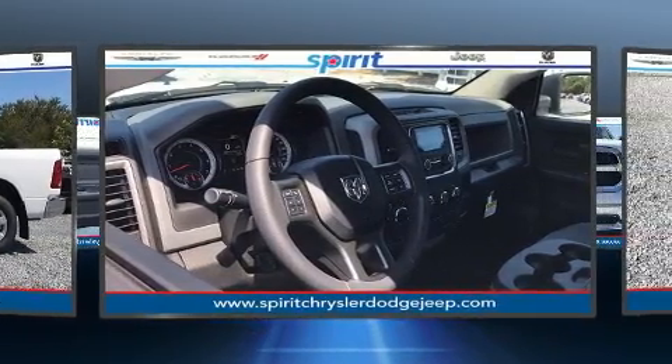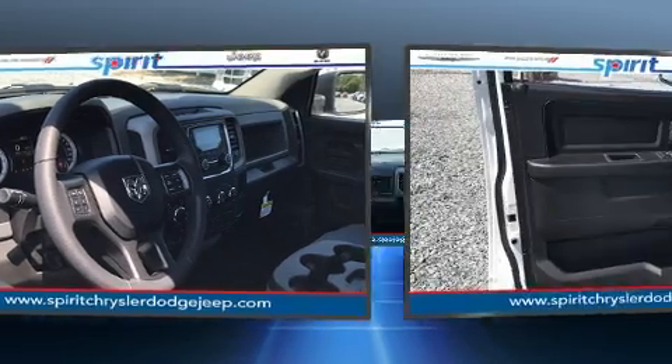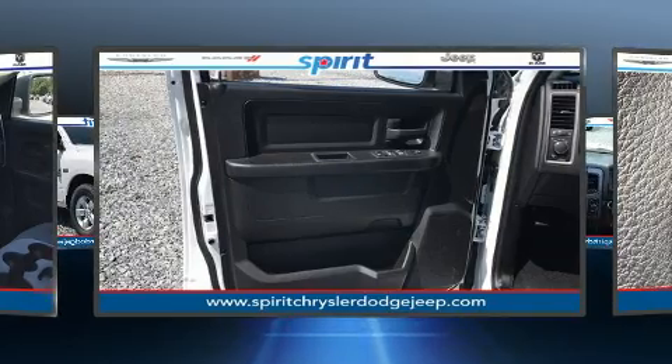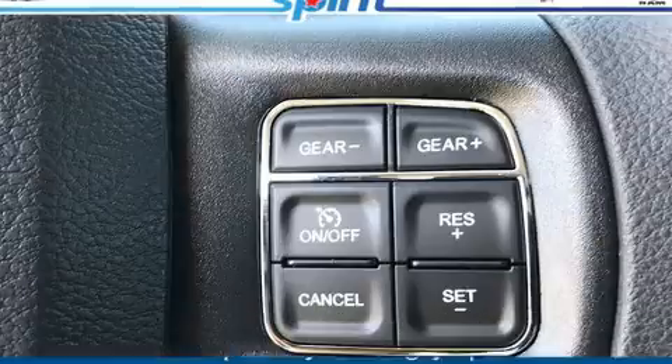Top features include cruise control, a tachometer, variably intermittent wipers, heated door mirrors, remote keyless entry, a bed liner, and one-touch window functionality.